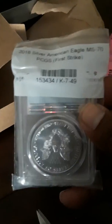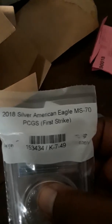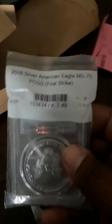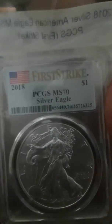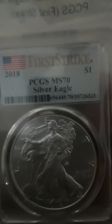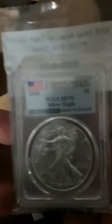Silver nickels! What else we got? Thank you for watching — this is my second ever unboxing. This is a mint state 70, 2018 Silver American Eagle, first strike, graded by PCGS. Yes! One ounce — got some weight to it too. Beautiful.